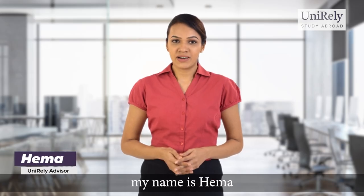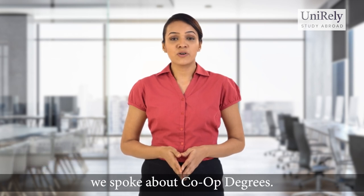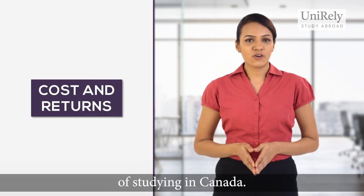Hello everyone, my name is Hema and I'm an advisor at UniRelai. In our previous session, we spoke about co-op degrees. In this session, we'll talk about the cost and returns of studying in Canada.